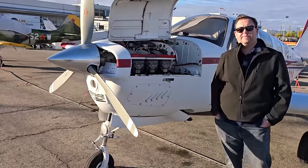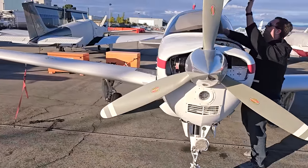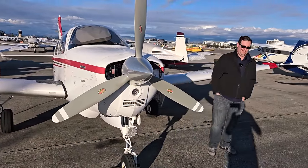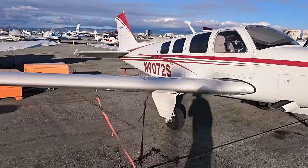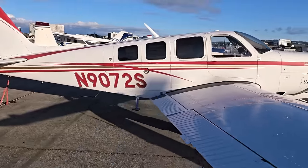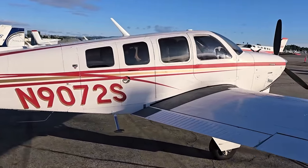This is definitely the business end of the A36. But what I think makes the A36 my favorite general aviation plane is not the engine, but the cabin. The fact that this has got club seating — and what are these doors called? Beechcraft calls them the aft utility doors, which is a fair name for them, honestly.